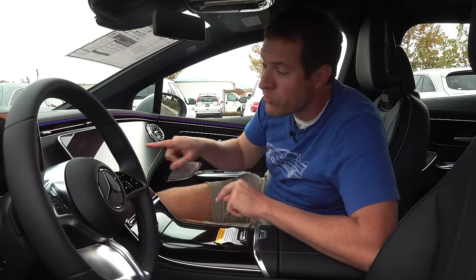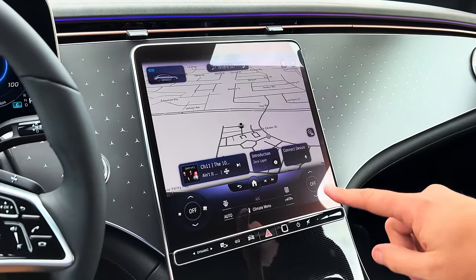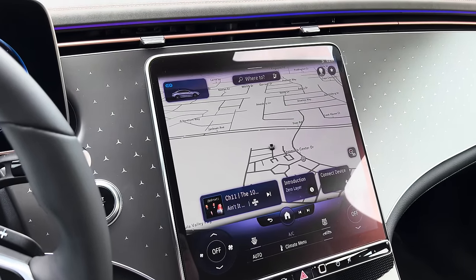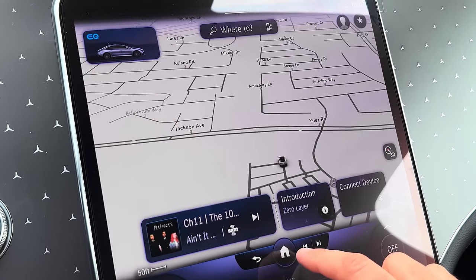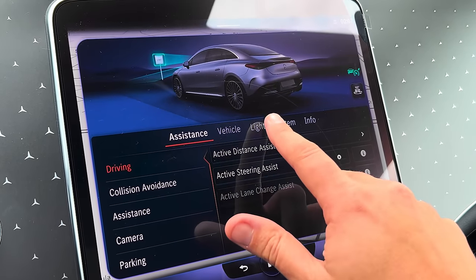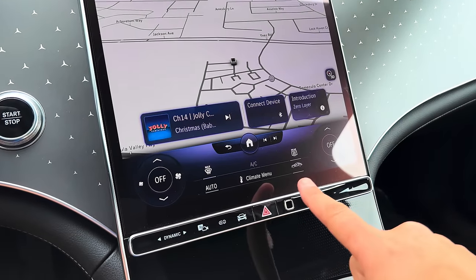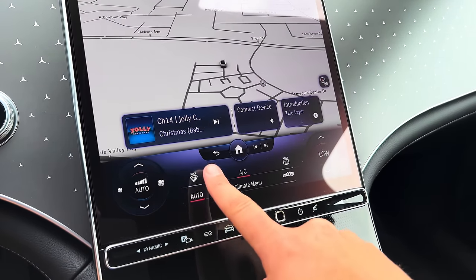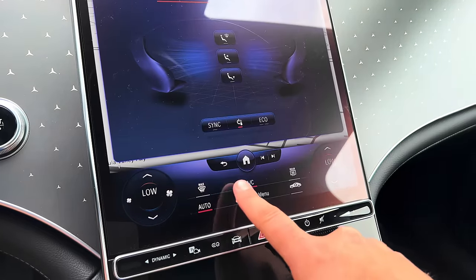Even without the Hyperscreen, you get a fantastic infotainment system. This giant center screen is what you get in the new Mercedes S-Class flagship — and it's actually the lesser version of what you get in the EQE. It's massively responsive, intuitive, high resolution, and easy to figure out. Mercedes-Benz's MBUX system has evolved dramatically, and this is the best iteration yet. One potential drawback: climate controls are integrated into the screen, though they're always visible at the bottom and you never have to go into a menu to find them.